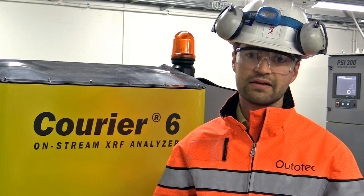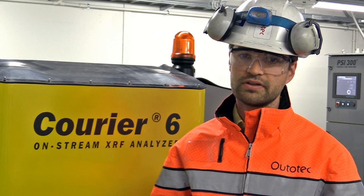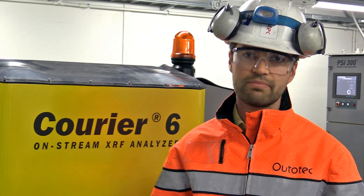Shutdowns are costly and therefore very time critical. The shorter we can make the project, the better the impact.